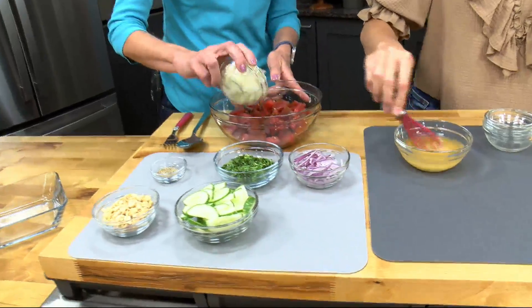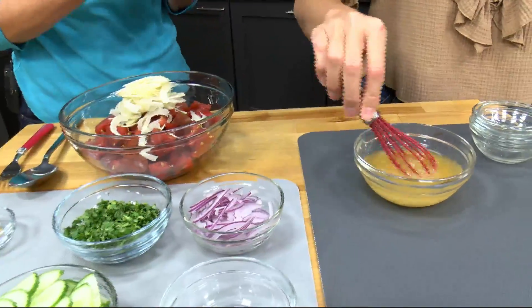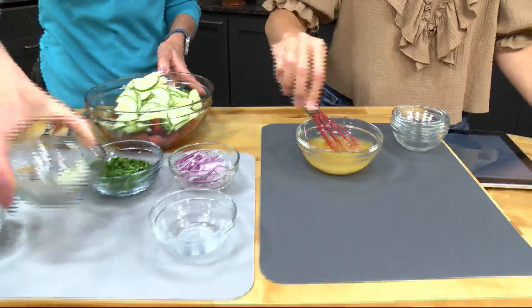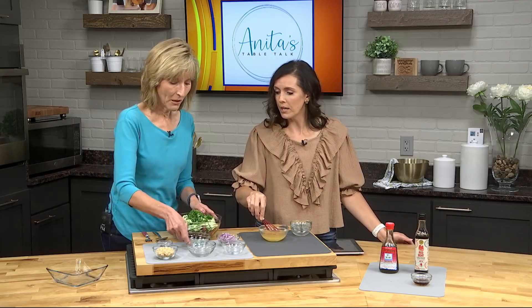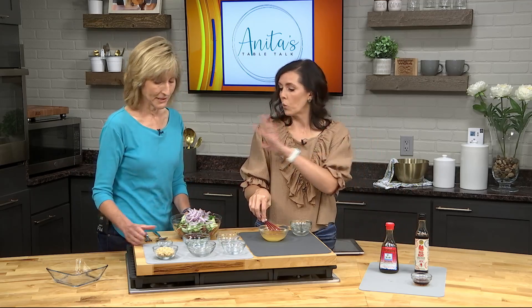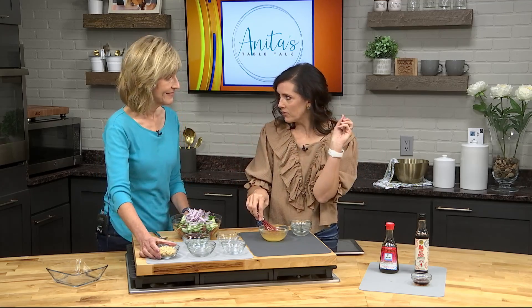I'm adding fennel — fennel has some vitamin C and it's got a licorice-y taste. I'm gonna add some cucumber because it's in the garden and it's delicious. You've got some peanuts, some cilantro, some onions — our herbs. You know how I'm always pushing the herbs. And then our onion, pepper, and our peanuts. We're gonna keep mixing it up, we'll have the big reveal, and we'll add in our dressing.